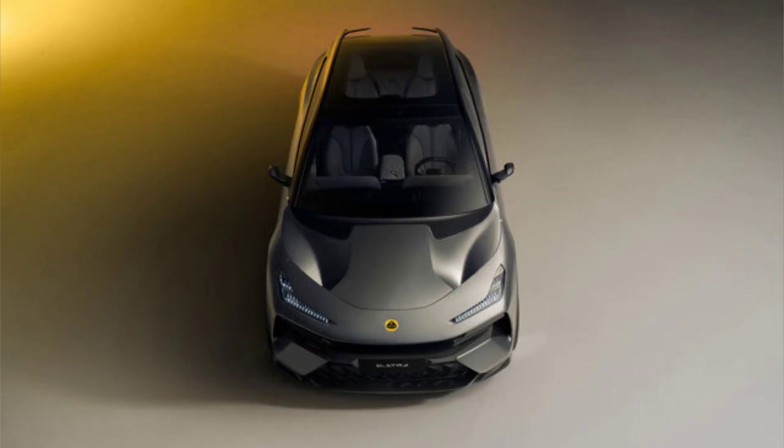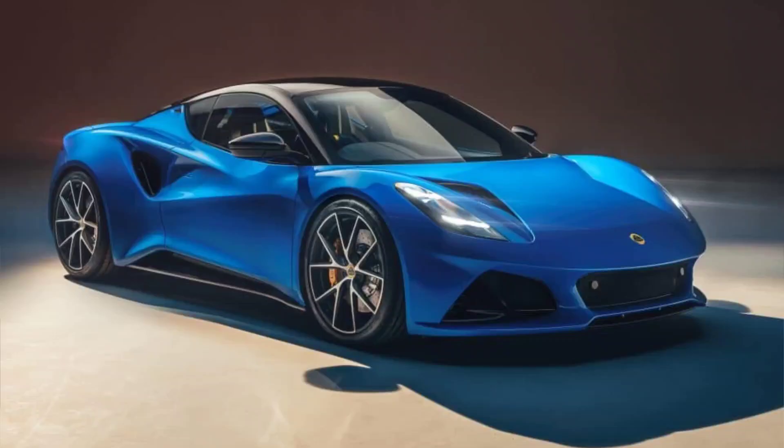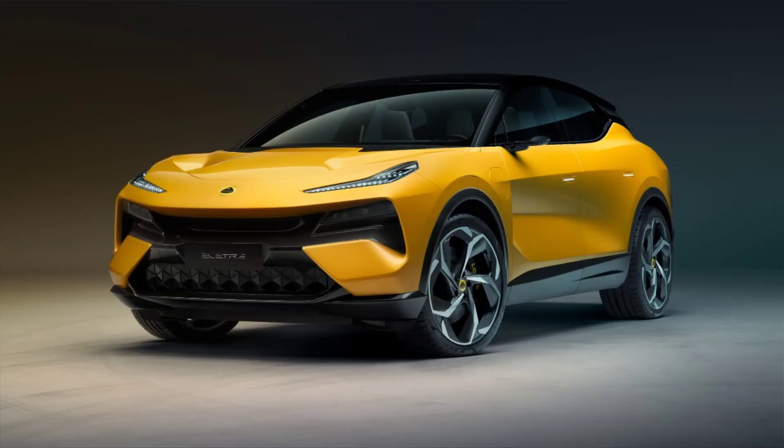The high-performance R model, which has not been confirmed for the U.S. market yet, has a slightly lower range of 302 miles on the WLTP cycle, or about 250 miles on the EPA cycle. The Elita can be charged using a standard Level 2 charger or a DC fast charger that can replenish up to 80% of the battery in 30 minutes.